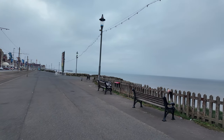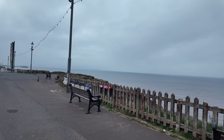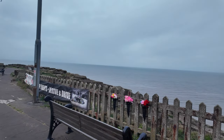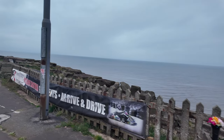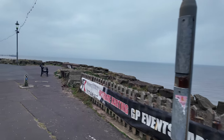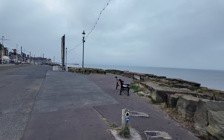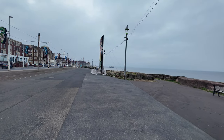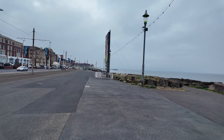I've also noticed there are a lot of flowers along here, sort of in memory of people. Maybe they had a special memory in Blackpool, or something sadly happened to them. You look along the railings and you always see bunches of flowers, which is really nice — to remember the departed.